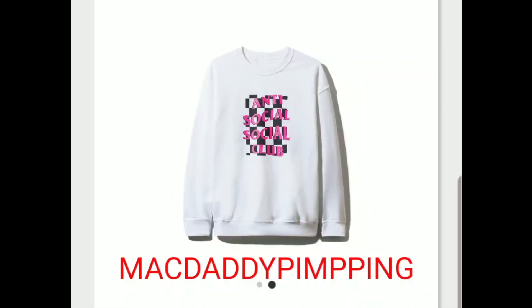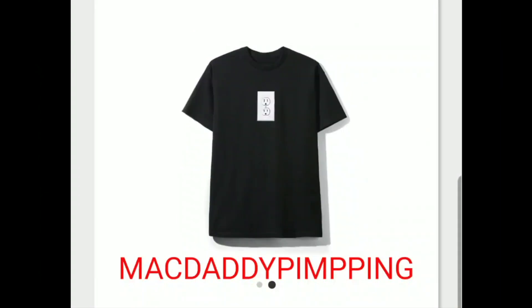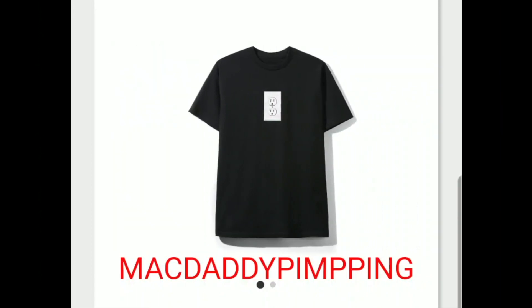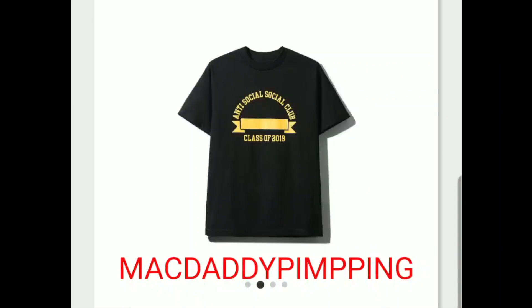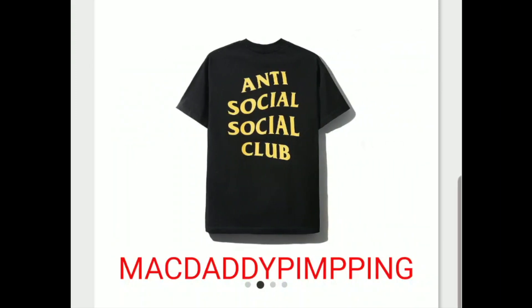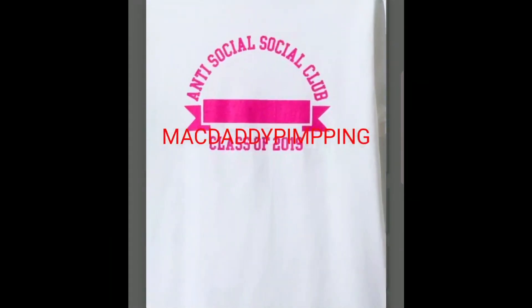Then you got this checker logo crew neck. And again you got this plug socket tee — same as the wall plug design. The t-shirt is going to run about $44 plus tax and shipping. You got this 'Class 2019' t-shirt, and on the back it says Anti-Social Social Club Class of 2019.